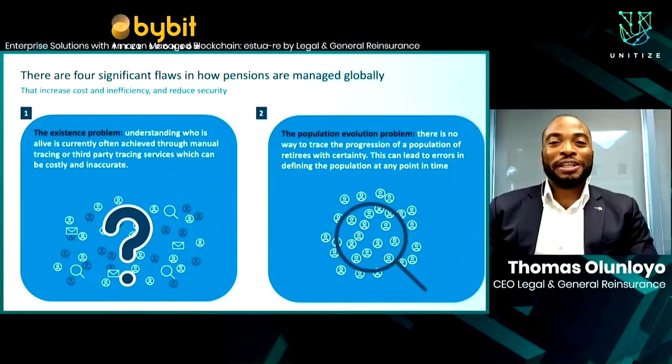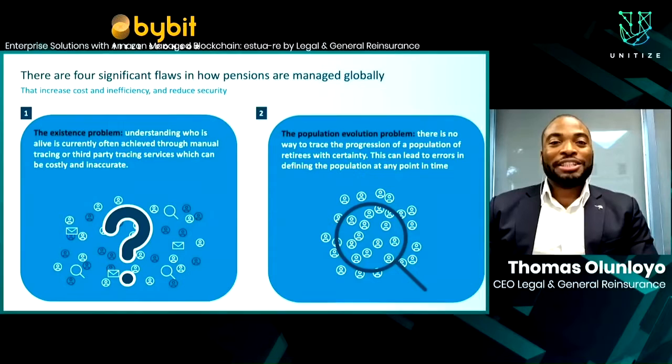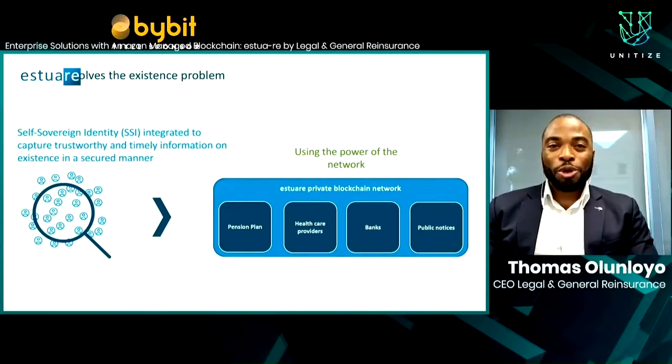The first problem is the existence problem: quite frankly, who is alive right now? That's the foundation of any pension. Millions of dollars are paid each year to people who have already passed away — waste that should go back into the system. Letters are still written to people to confirm if they're alive, and that determines if they get paid. We solve this using blockchain by building a digital identity using data from all members of the network. With a blockchain and a mechanism for consensus, we are able to establish existence with greater accuracy than has ever been possible, and in real time.